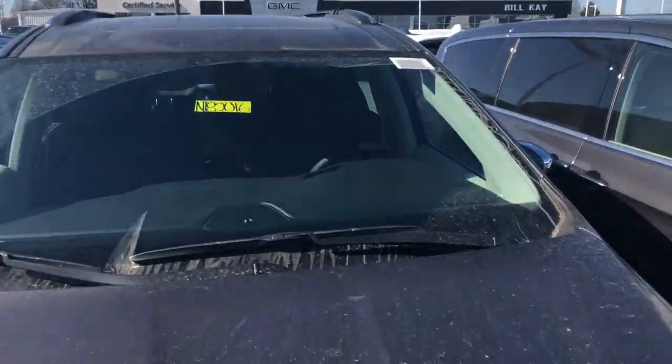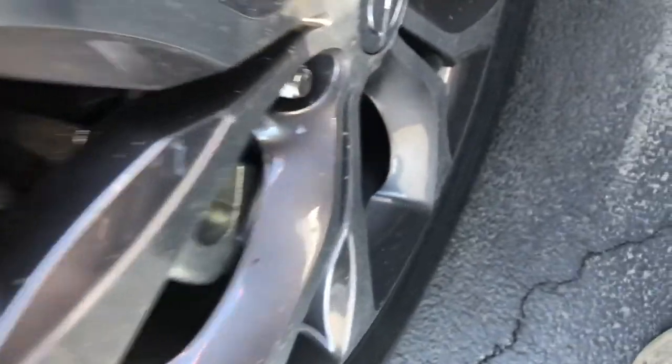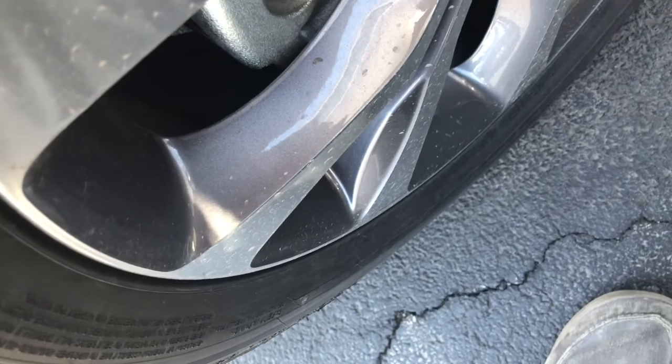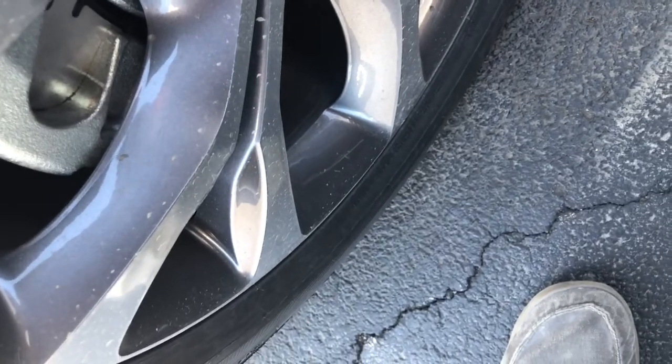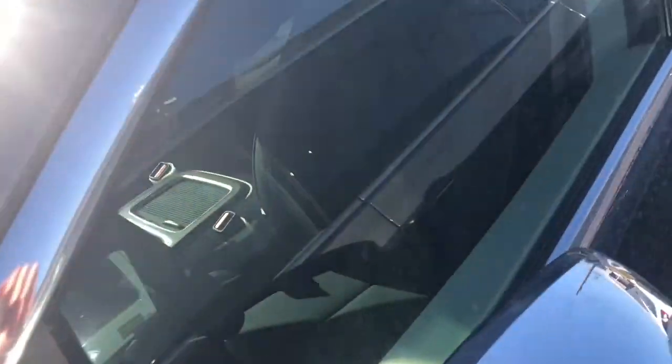The Chrysler badge in the center — it does have a sunroof up top. These appear to be all-seasons; I'd like to see what size they are. These are 18-inch tires. The mirrors are folded in and they have chrome center caps on them. It does have a very large moonroof that spans quite a way back into the vehicle.